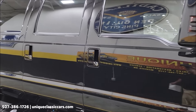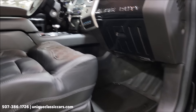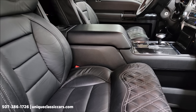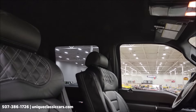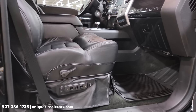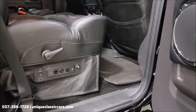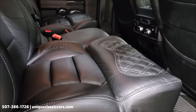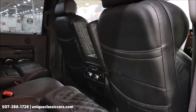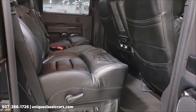Check out all the still pictures at UniqueClassicCars.com — click the link in the description below this video. You can also call us at 507-386-1726. Up front you have bucket seats and a center console. I mentioned a little over 5,000 miles on it — that may vary some, as this truck is stored off-site, so the mileage will go up a little but not a whole lot. If you want to know the exact mileage at time of purchase, that can be figured out easily.